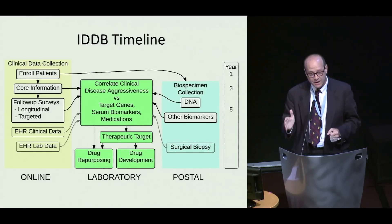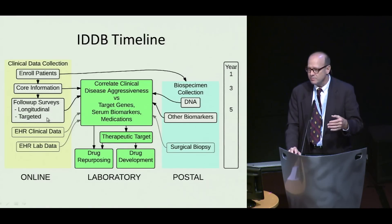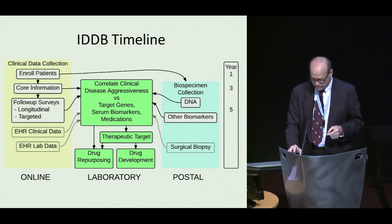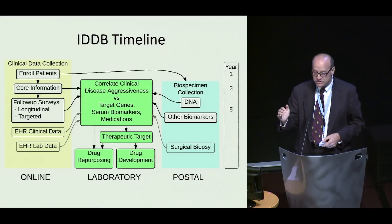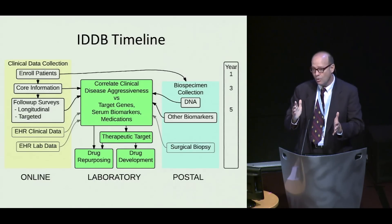Here's our timeline. We are just about to launch — enrolling patients and collecting core information with the enrollment form. We will follow that up with longitudinal surveys and targeted surveys for people who are outliers for any of a number of conditions we want to look into further. When we reach a critical mass of patients and funding, we'll send out biospecimen collection kits for DNA, serum MMPs, serum TIMPs, or anything else that researchers find interesting and would want in the bank. When we get enough of both columns, we can put them together, correlate clinical disease aggressiveness versus target genes, candidate biomarkers, and medication history, and get more definitive information for a therapeutic target and drugs for either repurposing or drug development.